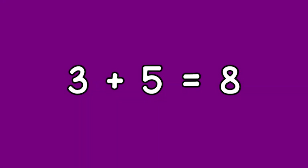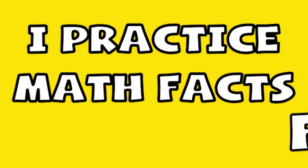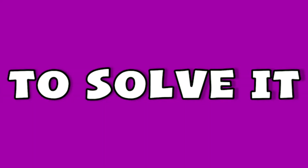Three plus five equals eight. I practice math facts fast, I practice math facts slow. I practice my math facts anywhere that I go. When I'm given a problem that I memorized, when I attempt to solve it, I'll get it right.